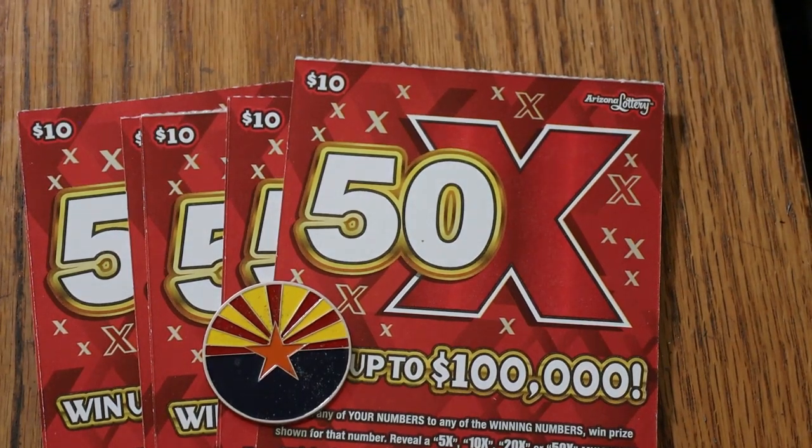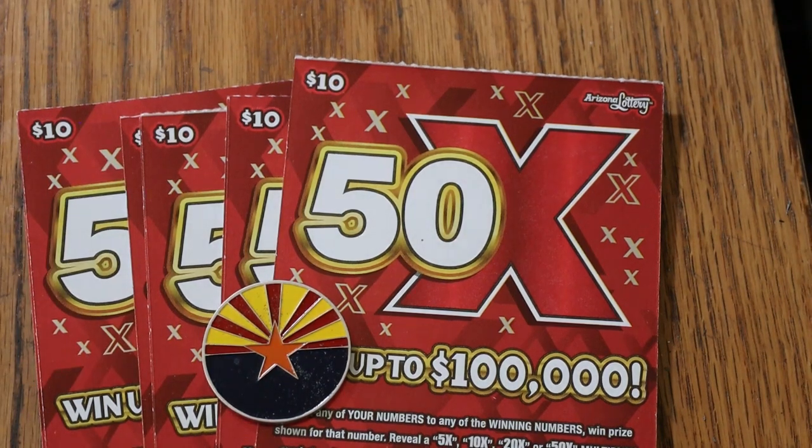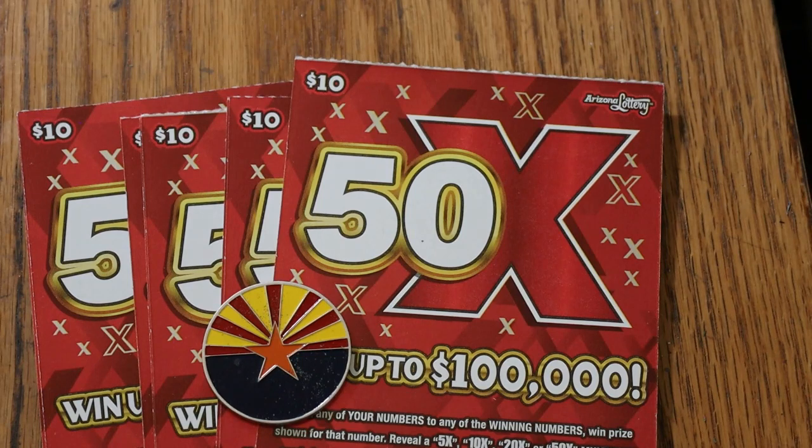What's up YouTube, AZ Scratchers here and welcome to this little impromptu chase that I started — a little mini chase. Didn't start out as a chase, really just started out with those seven tickets. The original seven of these 50 times things that I did a couple days ago. But that session performed so terribly, so horribly, and then I figured what the heck — I would go down to the store and chase this sucker, figuring that the book was probably back-loaded instead of front-loaded.